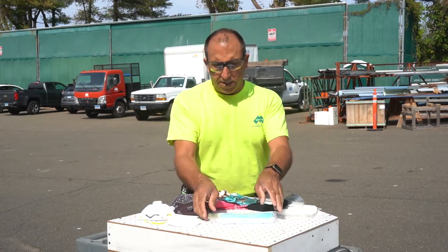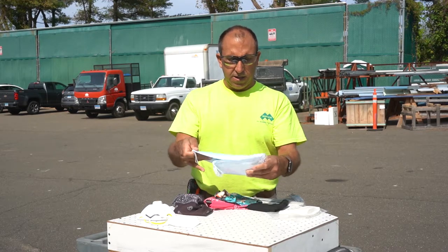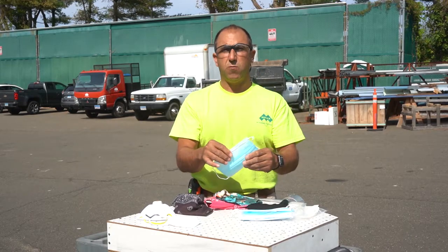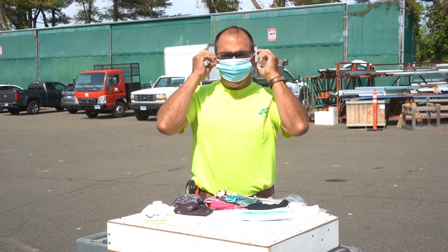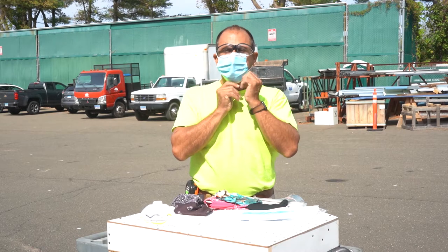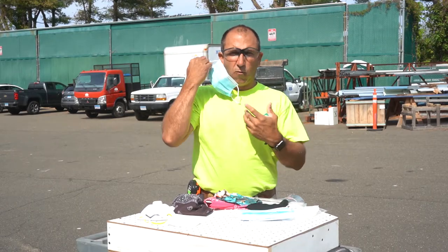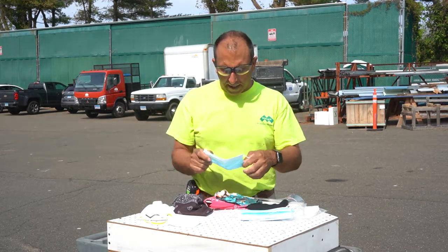Really what the CDC is recommending would be the best option, and we have them available for you guys because we really want to protect ourselves, protect each other, and protect our families. These medical masks are obviously the better choice. They're a little more difficult to wear — they're not easy on, easy off — and you really don't want to be touching your face or adjusting your mask a lot.